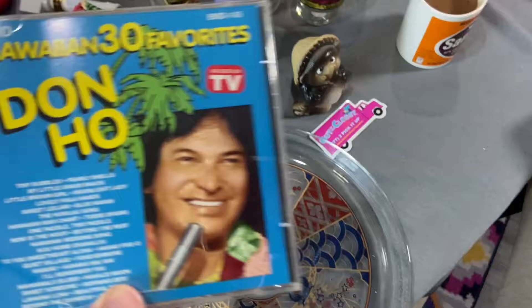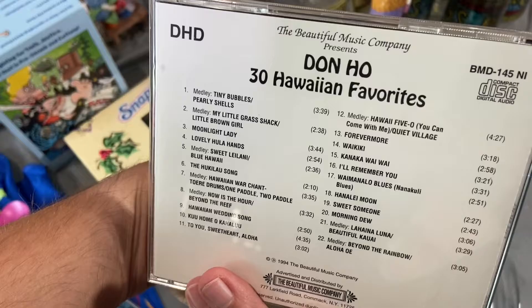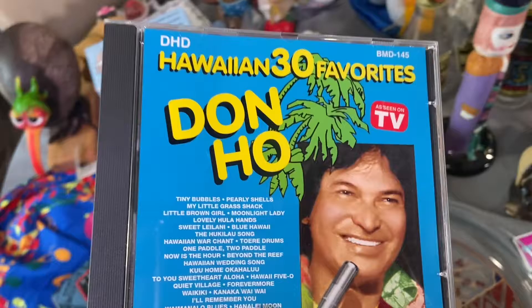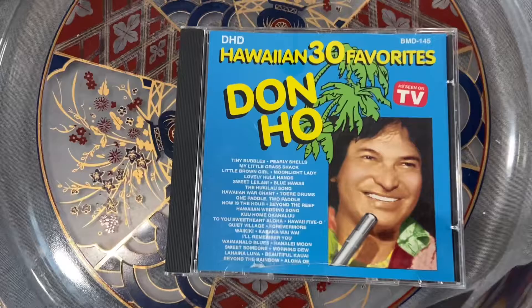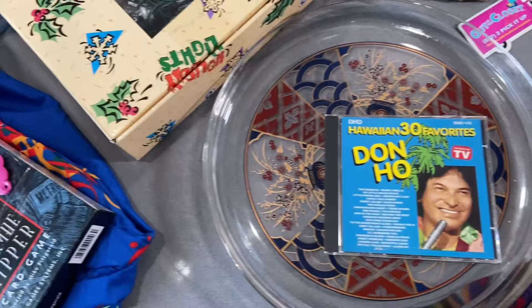Another thrift store I went to with my mom is MetroCrest in Carrollton, and I only got one thing — it was a CD, Don Ho, kind of his greatest hits. I actually don't have any of his CDs; I have a couple records, but this CD actually sells for about twenty dollars. It was fifty cents, so that was a great little pickup. Anything I can make off this trip will be helpful because I spent a lot.